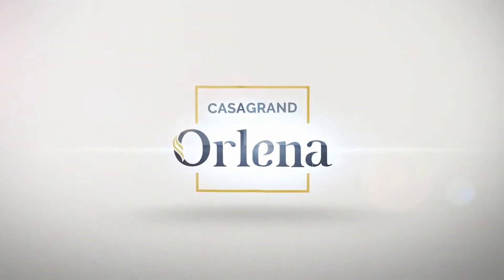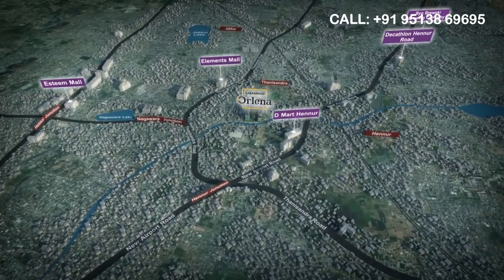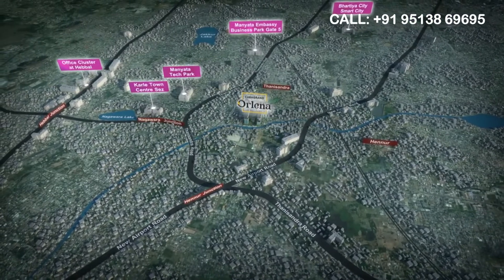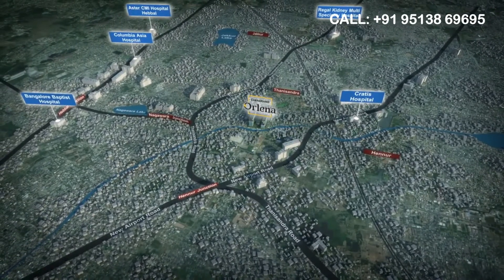Welcome to Casa Grande Orlena, kids-themed homes at Bangalore. Orlena is located at Tani Sandhra, with easy access to both Elements Mall and Hennoor Main Road. It is surrounded by the city's major commercial parks, hospitals and schools.